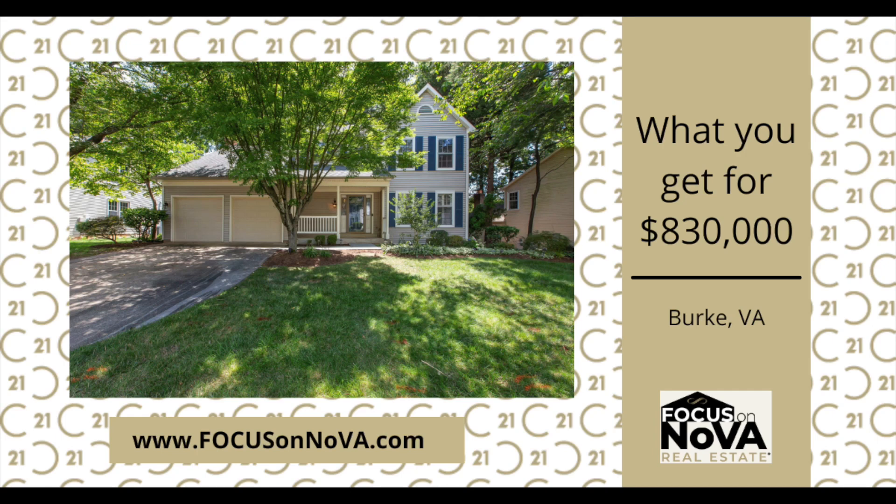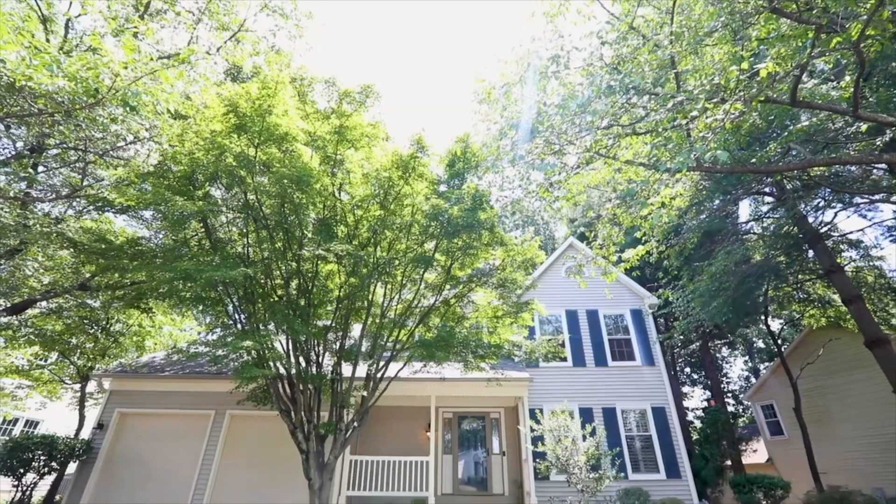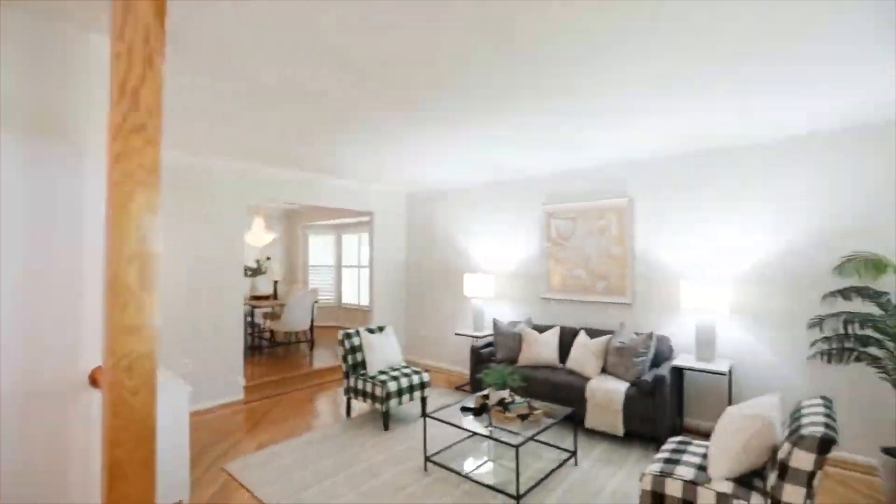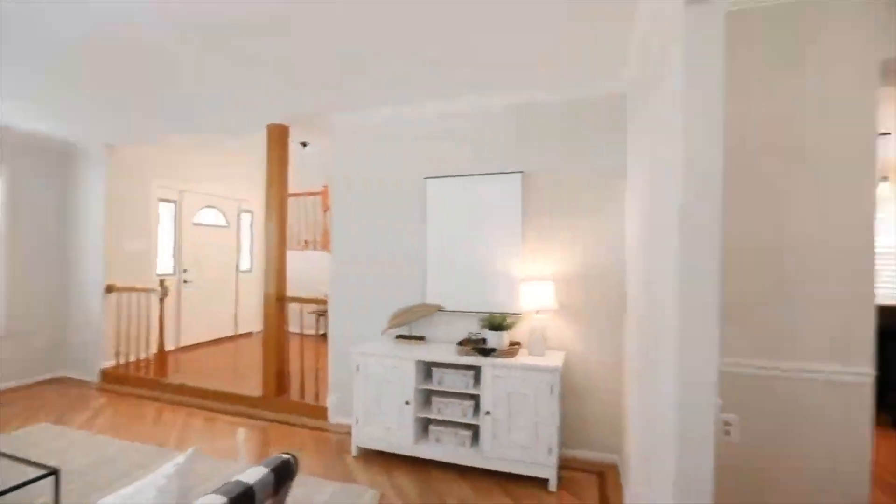This is Maura Stephens with the Focus on Nova Real Estate team, here with this month's What You Get For. Today we are talking about a property in Burke, Virginia that sold for $830,000.